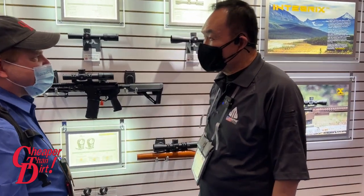Hi, Dr. Dave here from Cheaper Than Dirt, and I'm in the Leepers UTG booth with David Ding. He's going to walk us through some of his exciting new products. David, what do you have new for 2022?